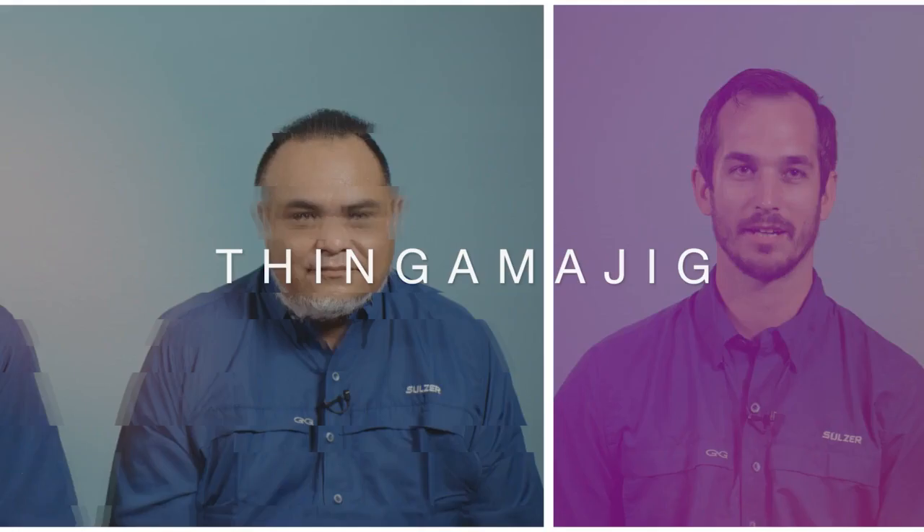Today we're asking 20 random employees here at Solzer if they can correctly define some of the jargon words we use here every day. Let's start with the first word.